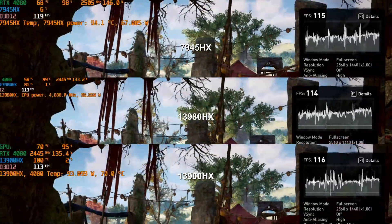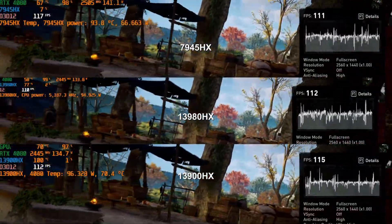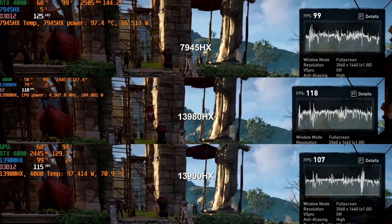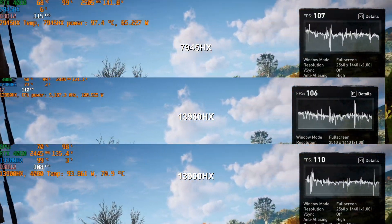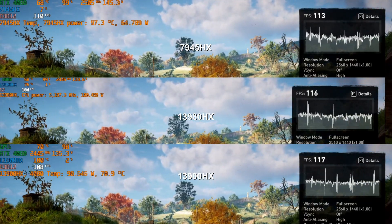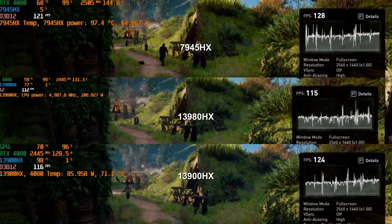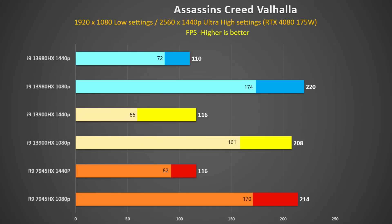In Assassin's Creed Valhalla at 1440p ultra settings, the RTX 4080 in the Ryzen SCAR system is pulling more watts and has a higher boost clock than the Intel systems, so it does appear to hold an advantage. Although the Ryzen chip runs cooler, the SCAR-17's fans are much quieter than the other two systems. At 1440p the 13900HX and 7945HX were tied and were 5% faster than the 13980HX, which was surprising. But at 1080p the 13980HX pulled ahead again, with the 7945HX 3% behind.